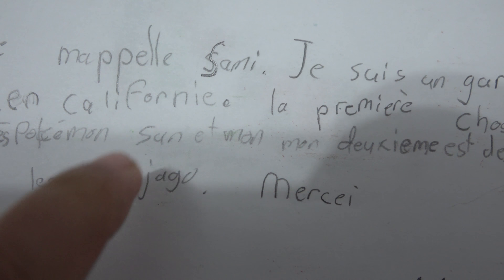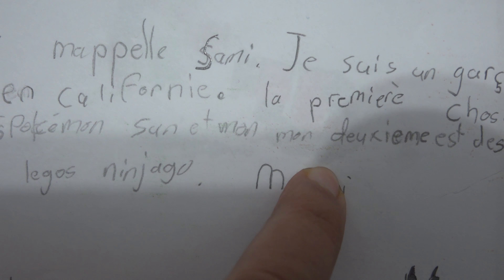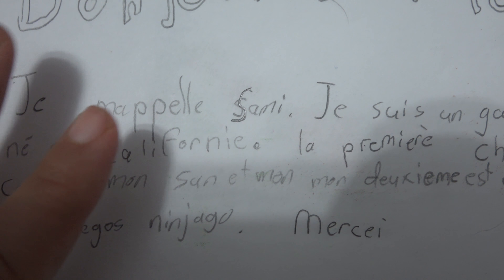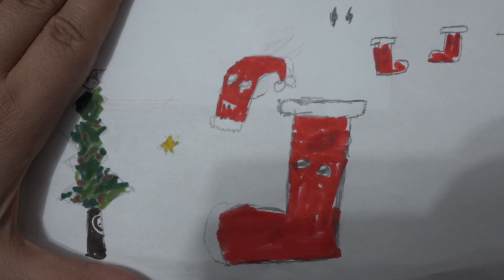By the way, that's not how you write 'thank you' — there's an extra E in there, in case you guys were wondering. So once we got that, he also drew a little thing on the letter, and on the back there was another drawing.